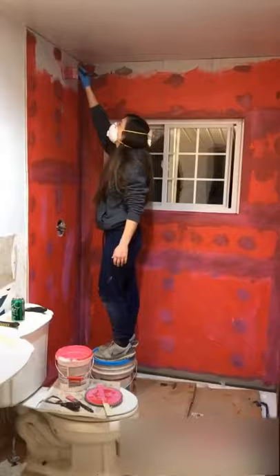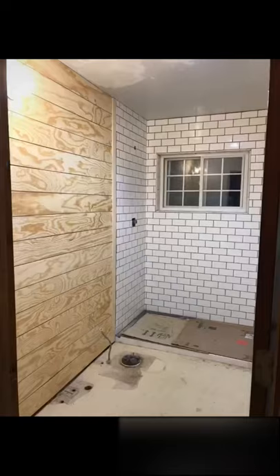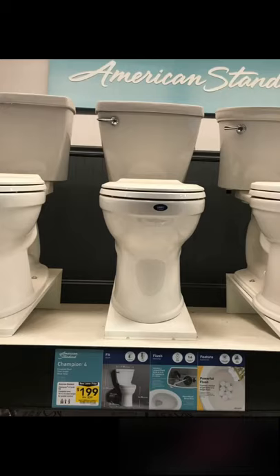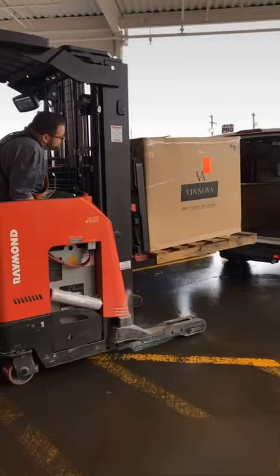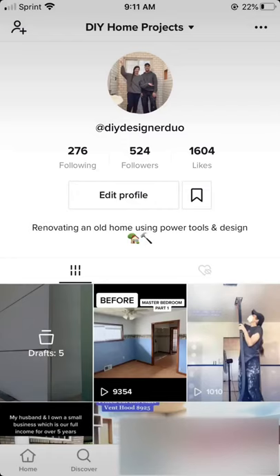Hardie backer with a niche. Waterproof and now learn how to tile. We'll put some shiplap over the flaws on the walls. And now try to pick a gray. Found a vanity and the toilet we wanted went on sale. We sprayed the walls and everything turned out so great — we made our first TikToks.